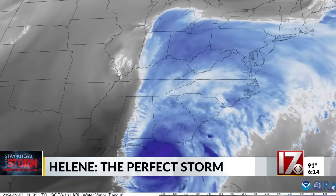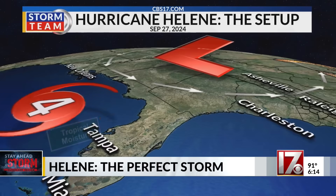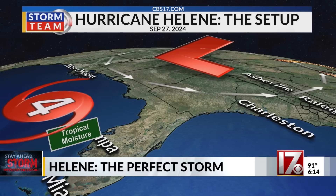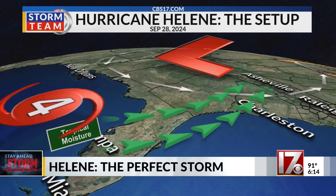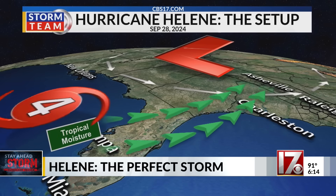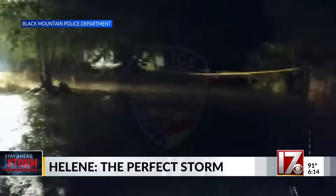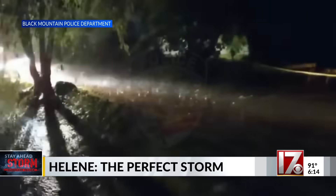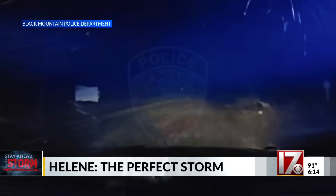The problem wasn't just Helene's power. It was the combination of the upper-level low, which drew in flooding rains well in advance of Helene's arrival. And as Helene approached the Gulf Coast, it carried trillions of gallons of water with it. So the upper-level low, unfortunately, was in position to tap into Helene's moisture feed. It was like connecting a fire hose from Helene directly into the low, triggering over 30 hours of relentless tropical downpours — what meteorologists call a predecessor rain event.